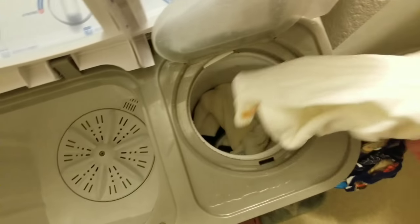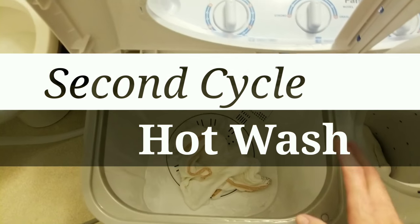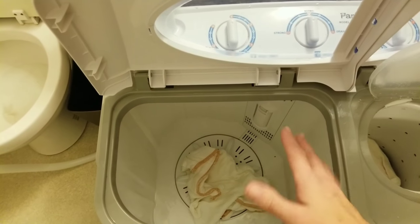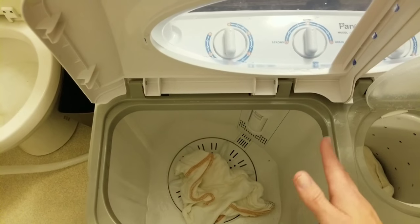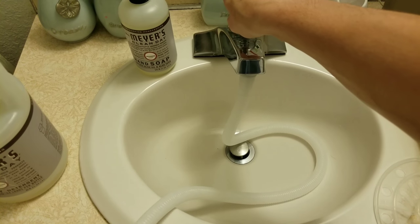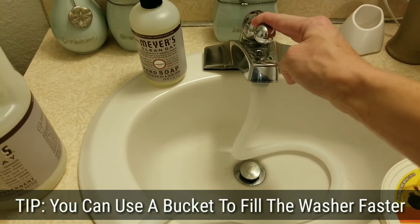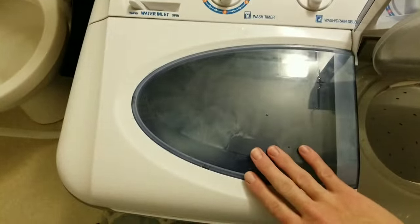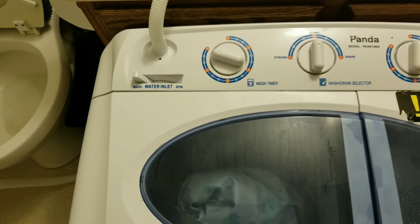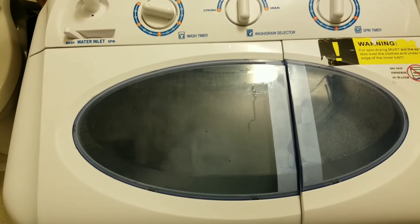Now for the main wash cycle. Normally with cloth diapers you'd use hot water, but you're not supposed to use very hot water in this machine, so I use warm-ish water — a little above warm, hot but not super hot. Make sure to switch the water inlet back to the wash side. I give them a really good wash at the full 15-minute cycle. Once that's done, we'll come back and finish up with spinning them out and a rinse cycle.